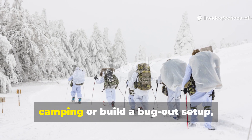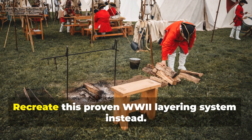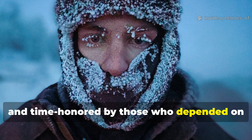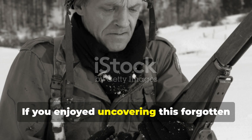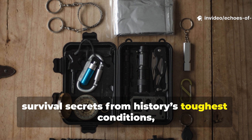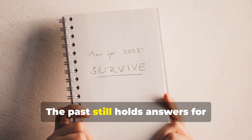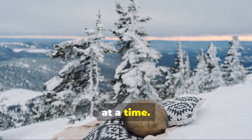So next time you prepare for winter camping or build a bug-out setup, skip the overpriced synthetics and recreate this proven layering system instead. It's field-tested, renewable and time-honoured by those who depended on it when failure meant frostbite or worse. If you enjoyed uncovering this forgotten wartime innovation and want more lost survival secrets from history's toughest conditions, make sure to subscribe and share this with fellow history enthusiasts. The past still holds answers for surviving the present, one forgotten layer at a time.